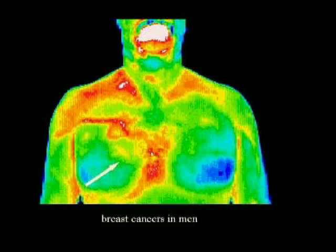In this particular gentleman, there were areas of metastasis, which means that the cancer had spread to other areas of the body and other organs. Thermography is a wonderful way to image male breasts. It's also a wonderful way to image female breasts, which we touched on in a previous segment and will discuss again later on.